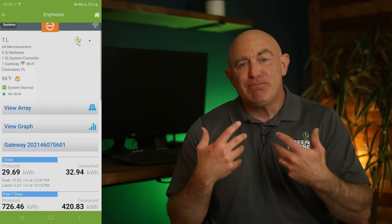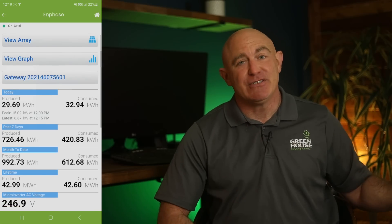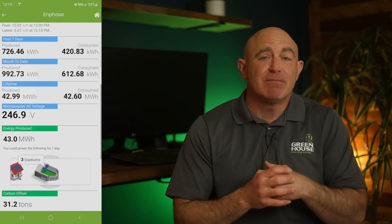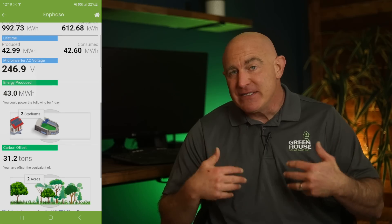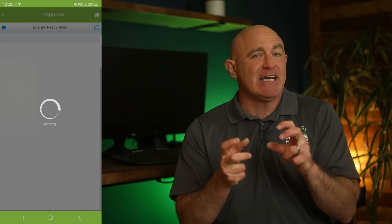Microinverters don't just help you make more power — you'll always know what's going on with your system. You can monitor each panel's performance from your smartphone. Spot any issues, you can swoop in and fix them pronto. This lets you track your energy production and usage, so you're always in the loop about how your system is doing and where you can tighten things up to save even more.